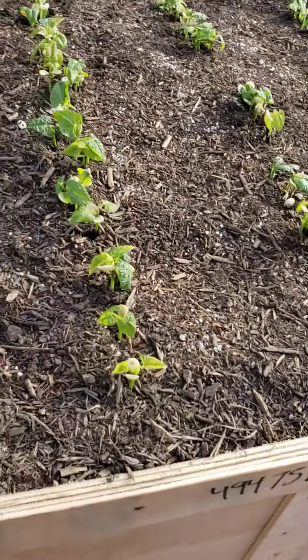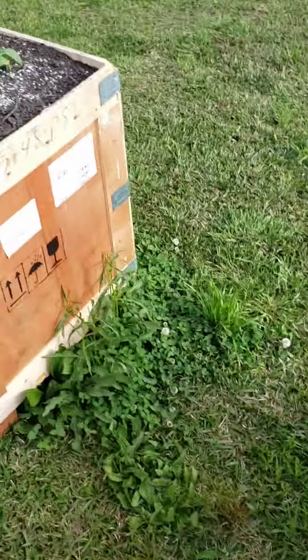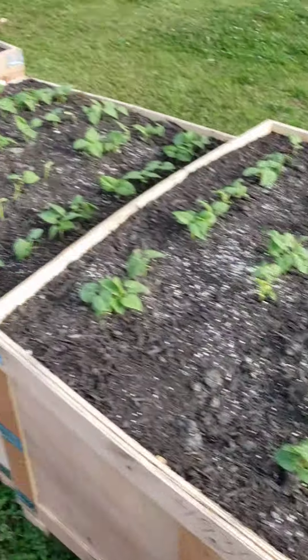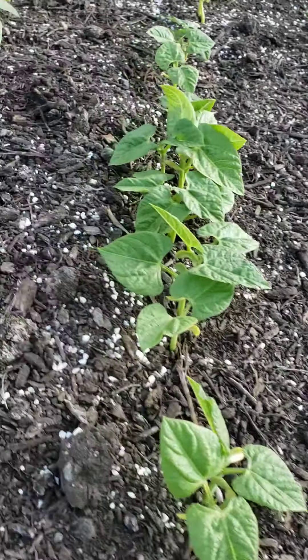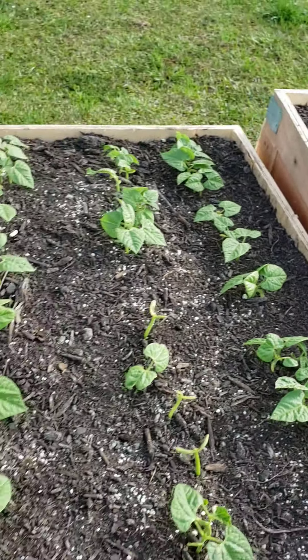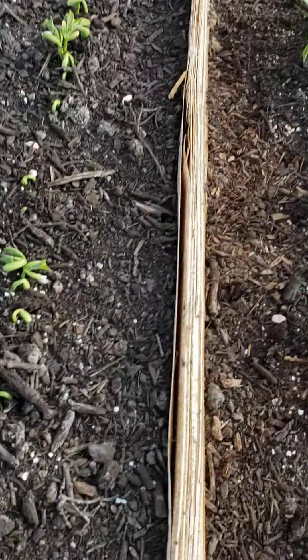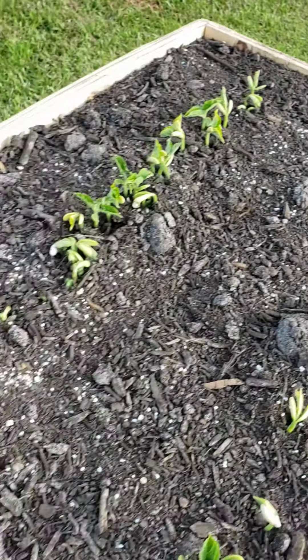More butter beans. These three rows right here are all green beans. A little late comers to the party, but we welcome them.